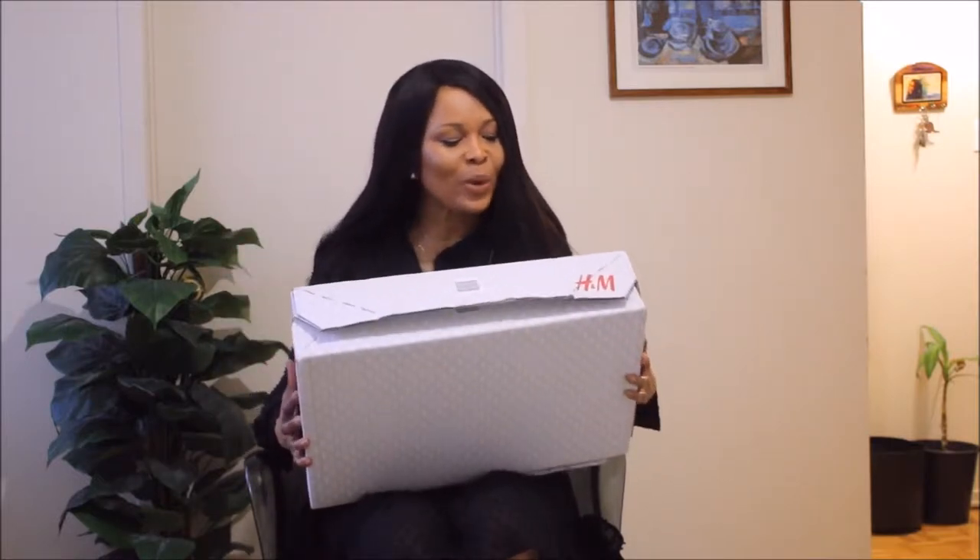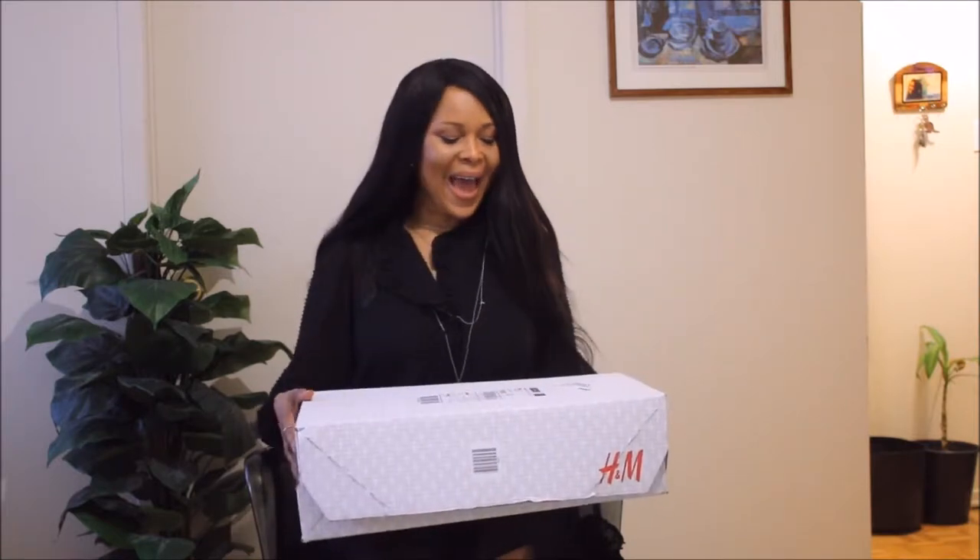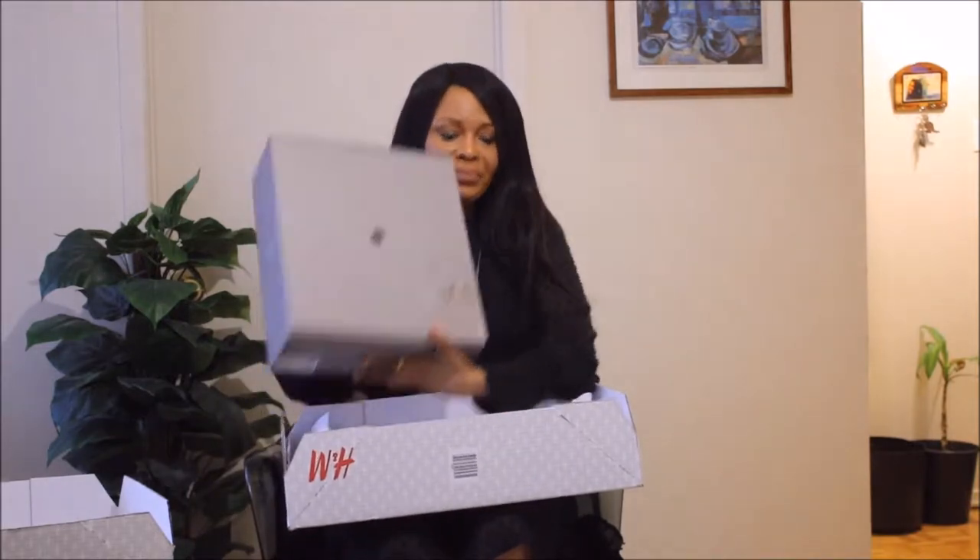Hi guys, welcome to my channel. I know I'm really coming to you with H&M this summer and spring. As I said, they're not doing too badly in my book, but I want to share this with you — it's boots. I saw this on the H&M website and just fell in love. You know me and my relationship with boots; I thought it would definitely be a great piece.